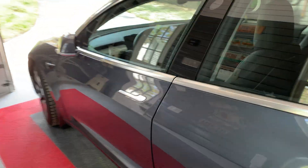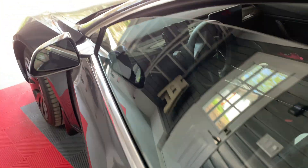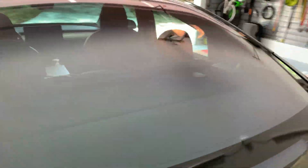I had a comment in my access and locking video asking about the distance for key fob and phone key auto locking. Today was a nice day and I decided to test it out.